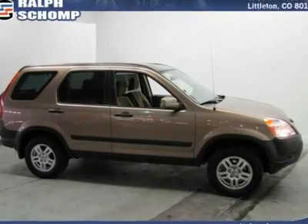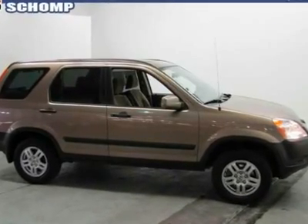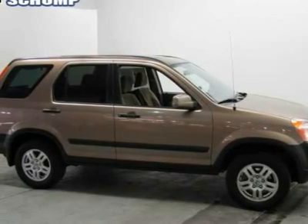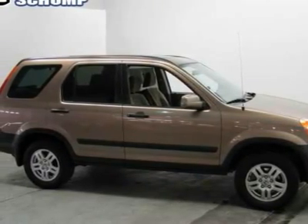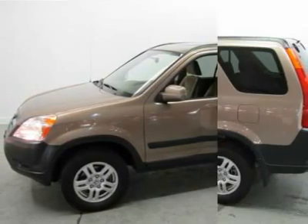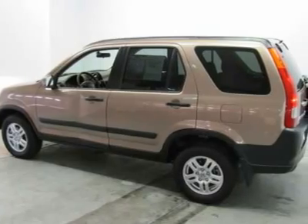Outstanding fuel economy. You need to see this SUV. Talk about MPG. Tired of the same uninteresting drive? Well, change up things with this gorgeous looking 2003 Honda CR-V. Score this superb CR-V at a marvellous price that you can easily afford.